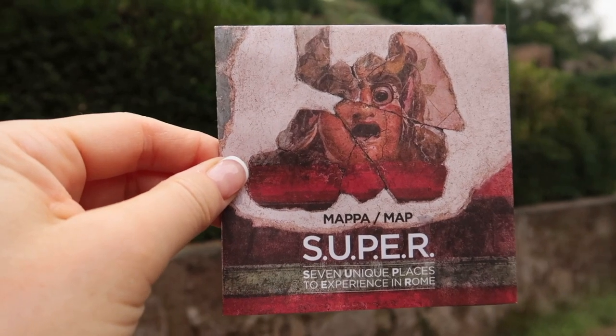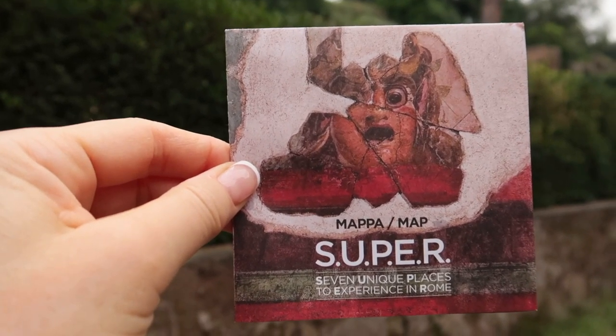When you bought your Super Ticket you got a two-day period in which to visit these sites because they were open on alternating days. Here we are in 2023 and a lot has changed.